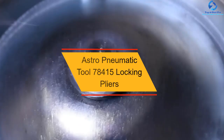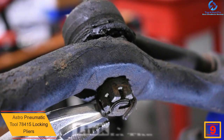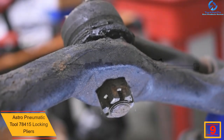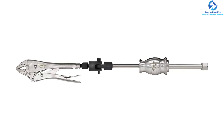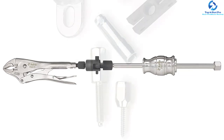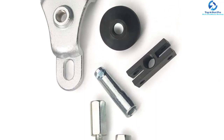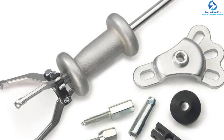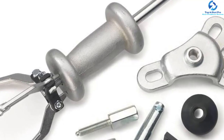Moving on at number 9, we have the Astro Pneumatic Tool 78415 Locking Pliers. Always prioritize quality, especially when you are looking to get the best results for automotive repairs. The Astro Pneumatic Tool comes equipped with state-of-the-art technology and is made from high-end materials, including a high-strength steel shaft that ensures reliable service for years. It features an ergonomically designed handle that minimizes user fatigue, and includes several attachments for both small and large dents. This 2.5-pound slide hammer locks well on virtually any screw you need to pull out and threads into most mid-sized and large locking pliers.